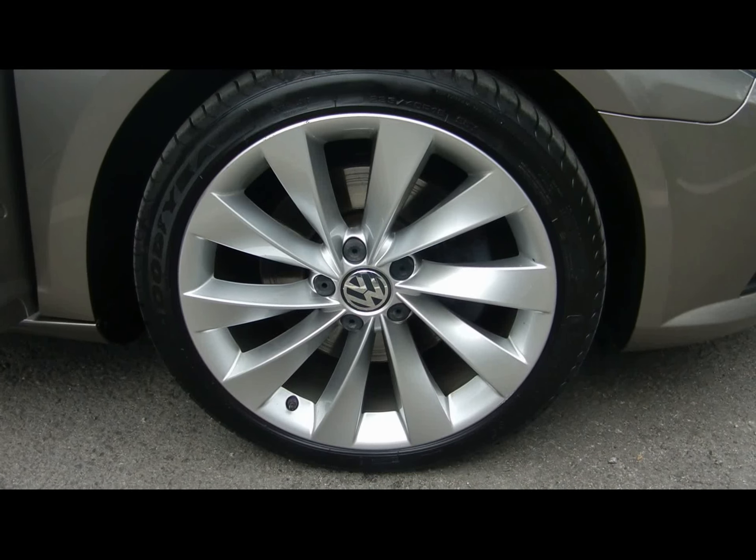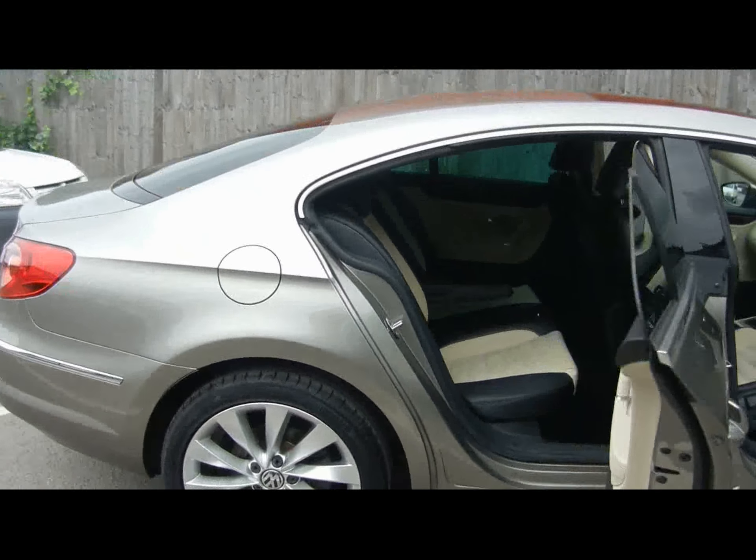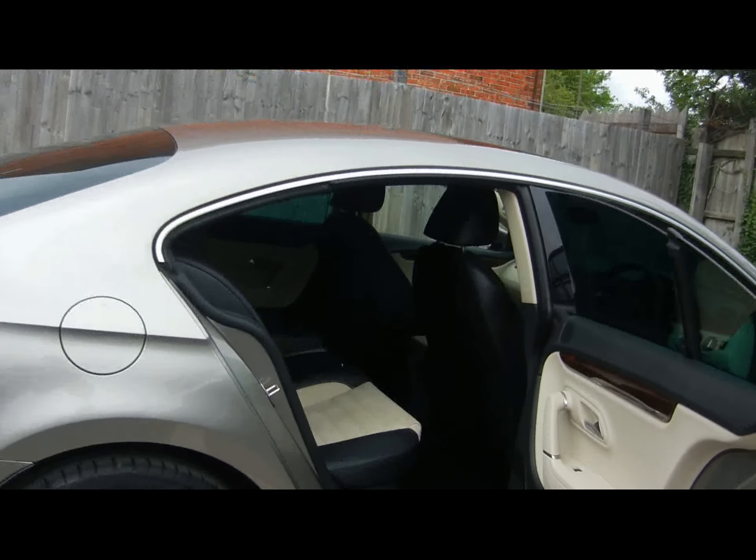18 inch alloys. Let's take a look inside then.